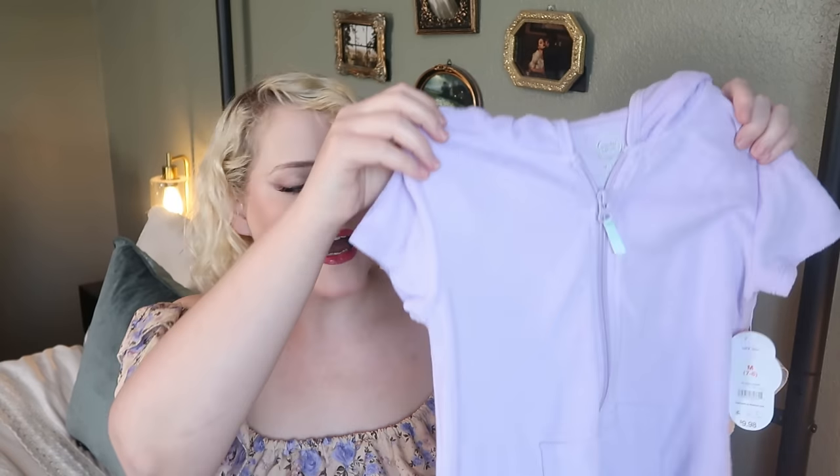The swim cover-up is a basic little terry cloth style, also from Walmart's Wonder Nation line, only $9.98. I got it in lavender in a medium — it'll be big on her but she can use it for years. We live in Texas so it gets hot quickly, and swimsuit season is approaching fast.